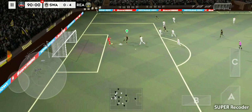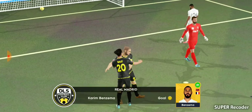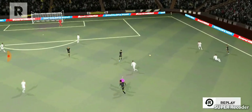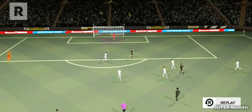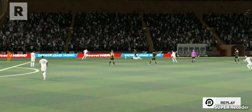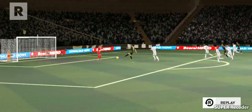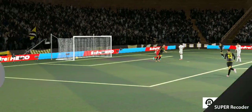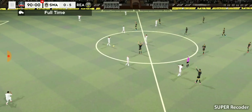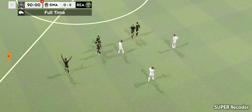He must score — surely. Great goal! And his teammates will join him to start the celebrations. Great goal there. Full time here — some tantalizing football on show today, and a comfortable win for this team.